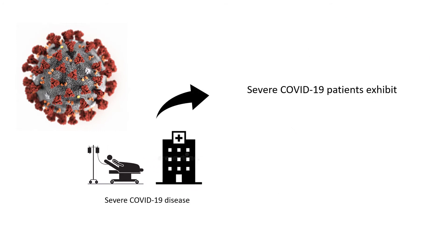Severe COVID-19 is often caused by the immune system going out of control when trying to fight the virus. These patients have hyperinflammation, which can be seen in the blood as very high levels of cytokines. These high levels of cytokines are often referred to as cytokine storms.